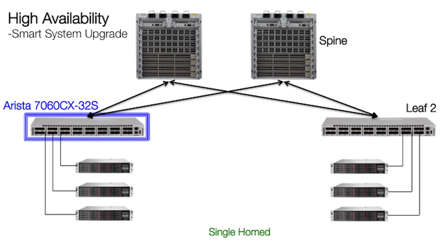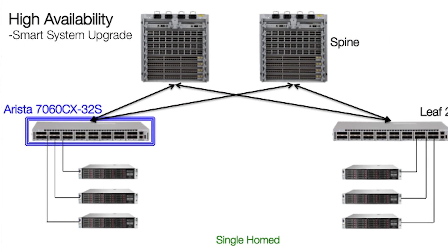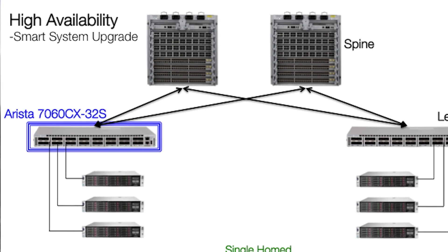In this demonstration, I'm using the Arista 7060CX32S, which is a 32-port, 100-gig leaf switch with 10-gig and 25-gig capability for server connections.